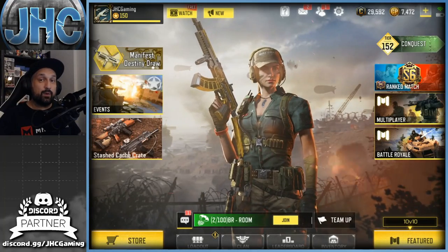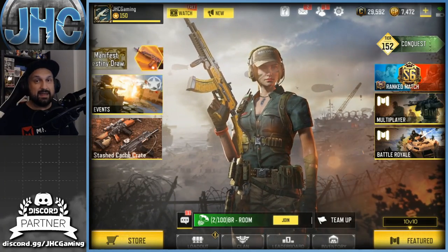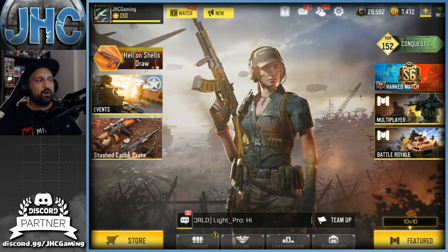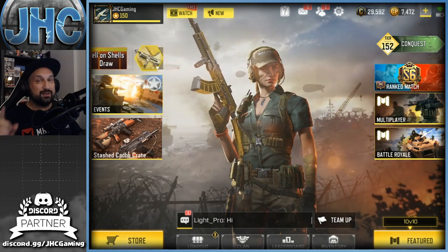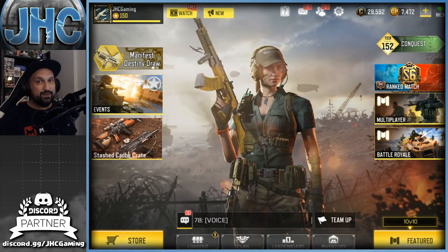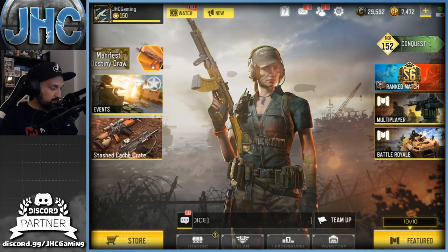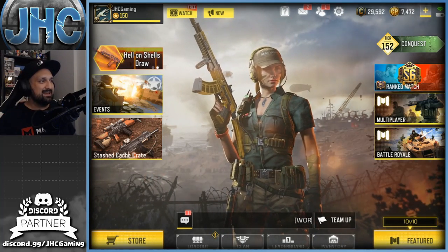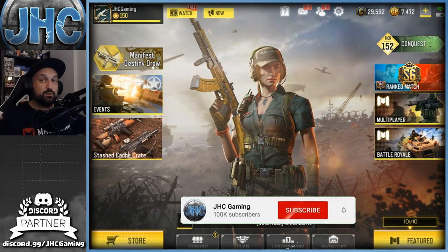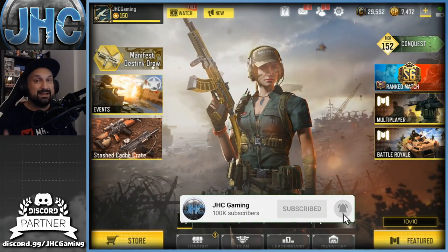What's up guys, Johnny here back with a brand new Call of Duty Mobile video. Today is another skins video, another top 10 — but today is girls only. You guys have been requesting that one for a while. We've got a top 10 female skins in COD Mobile. Make sure you guys subscribe to the channel right now for daily COD Mobile videos.